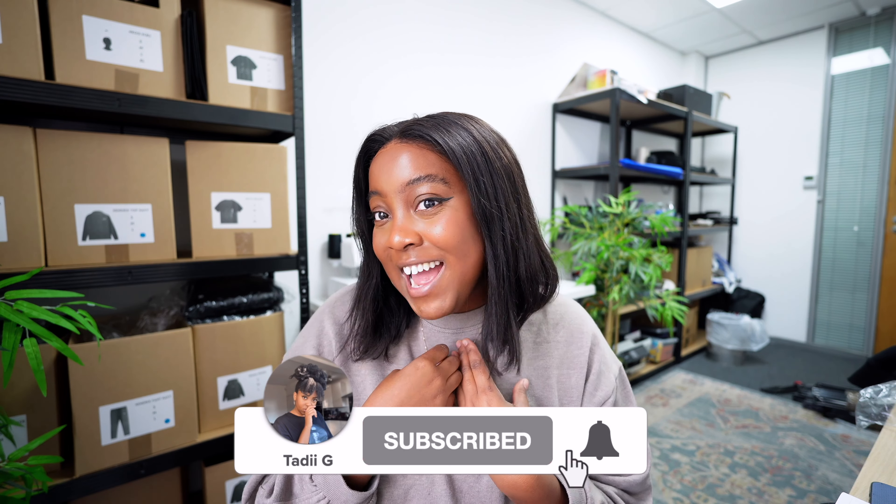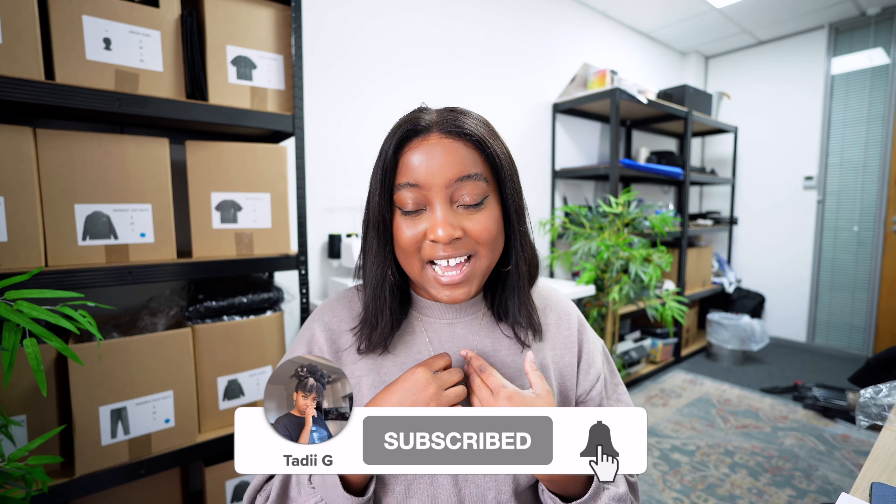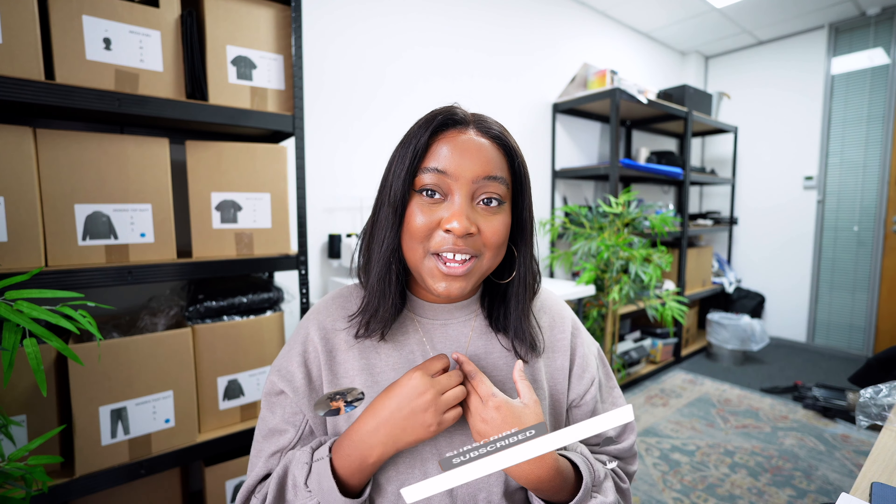Please let me know if this video has been helpful — let's talk about it in the comments. Maybe you guys have worked with a better fabric or a better weight, let's discuss. I really hope this video has been helpful. Please don't forget to subscribe and like this video, share it with your friends, and I will catch you in my very next video. Bye!